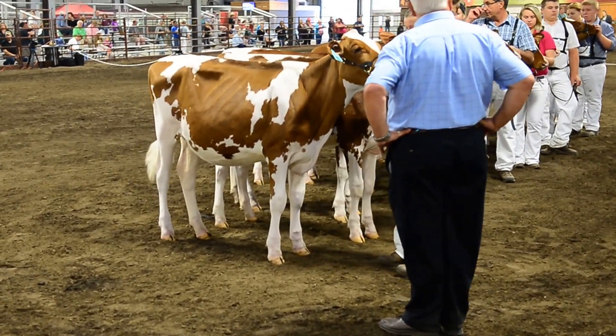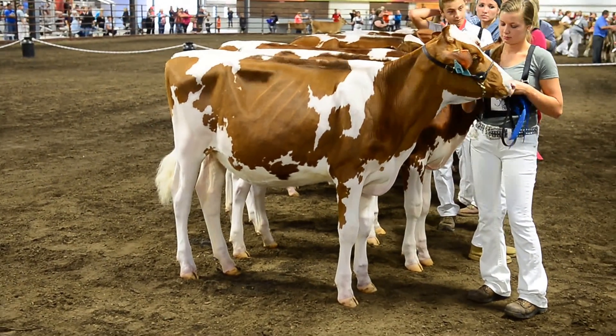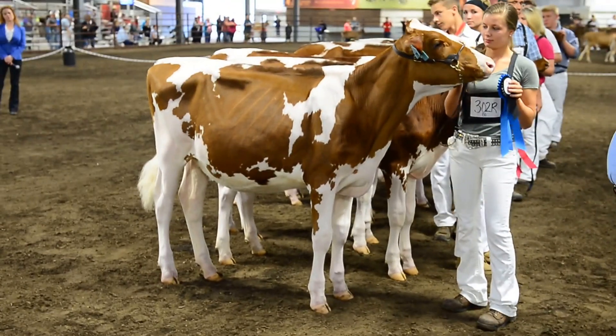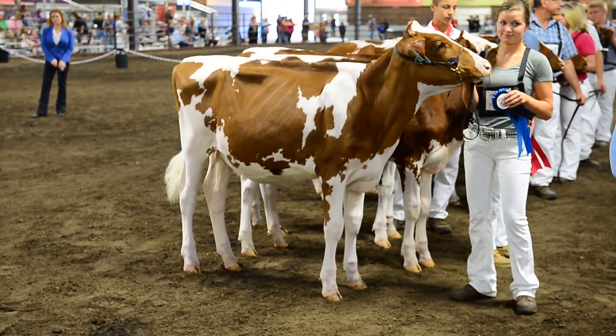First place, red and old, is entering 302, Milksource L Triple Red ET, exhibited by Milksource of Quikado, Wisconsin. Congratulations. Judge Sloan, your comments on the class.